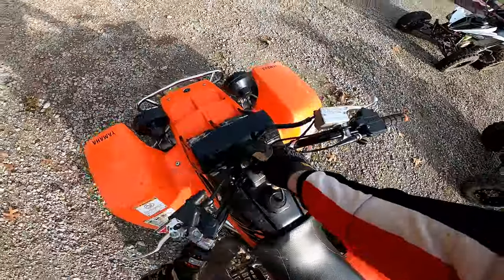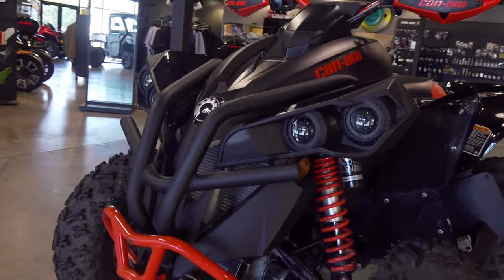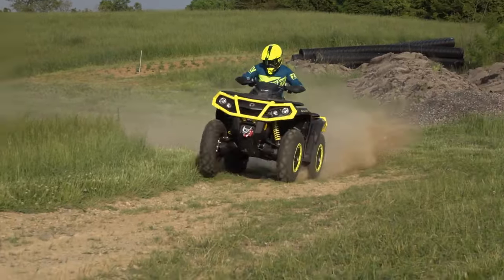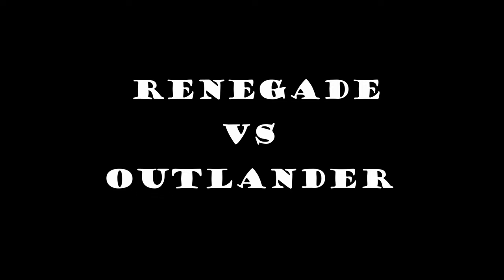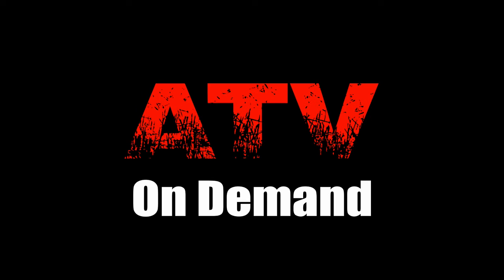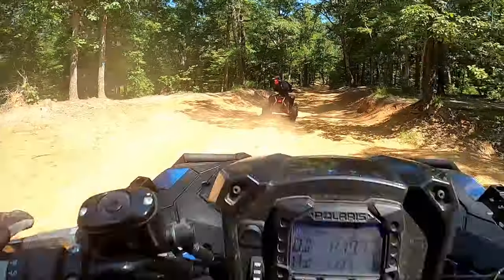Buyers in this class generally know who they are, especially the solid axle quad riders, but the sport 4x4s are a little trickier. They have some advantages like being lighter and looking cool, but for many enthusiasts the small sacrifice in weight is worth it to go with a little more utility. After all, are you really losing that much performance when you go from a Renegade to an Outlander? ATV on Demand intends to find the answer to that question, so don't miss that shootout on their channel.